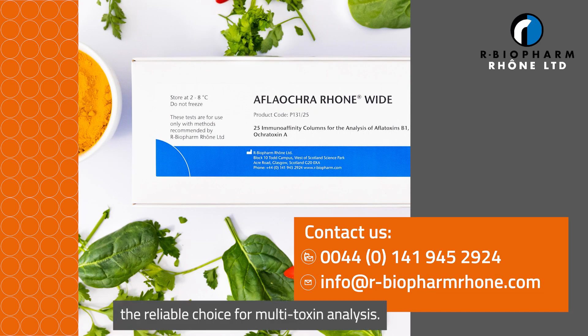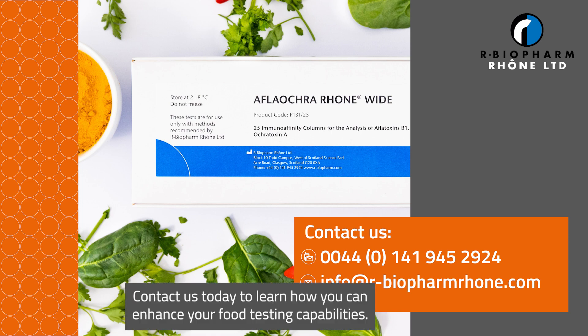AFLA-OCRA-RONE-WIDE — the reliable choice for multi-toxin analysis. Contact us today to learn how you can enhance your food testing capabilities.